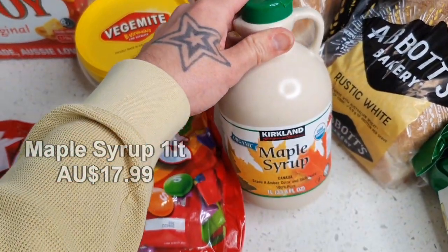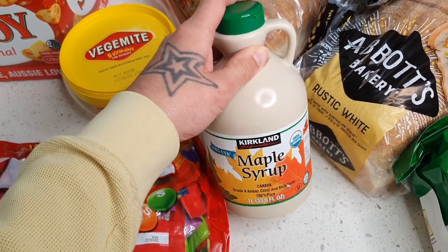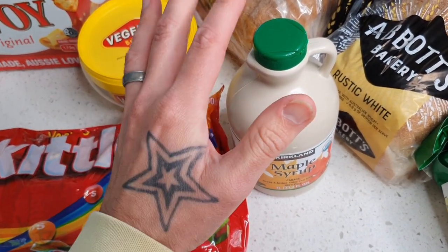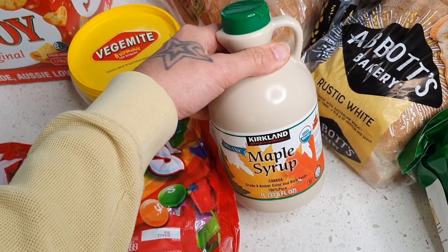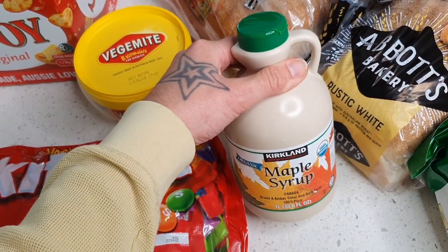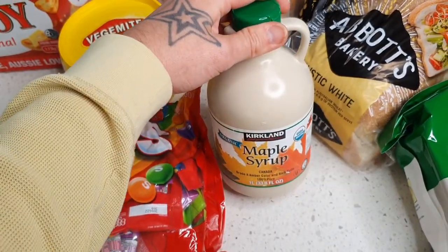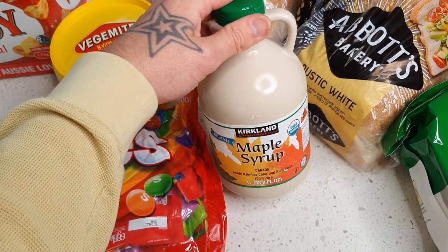Maple syrup — you cannot go wrong with it. If you follow me on Instagram, you'll notice that a lot of my recipes use maple syrup in sauces, giving that subtle bit of sweetness. Most people use maple syrup on pancakes, but I use the majority of this tub in food recipes. I actually make a really great maple-glazed mint for my nachos, which is fantastic. Honestly, probably the best maple syrup I've tasted, and it's one liter — unreal.